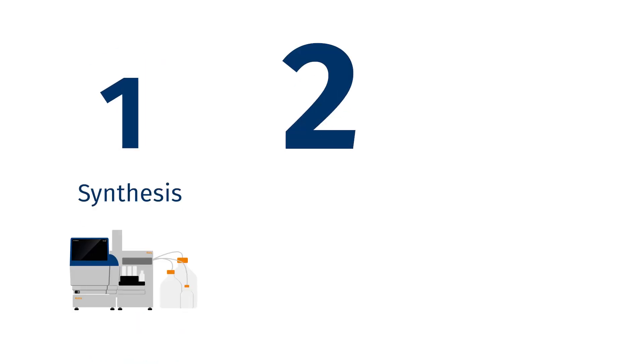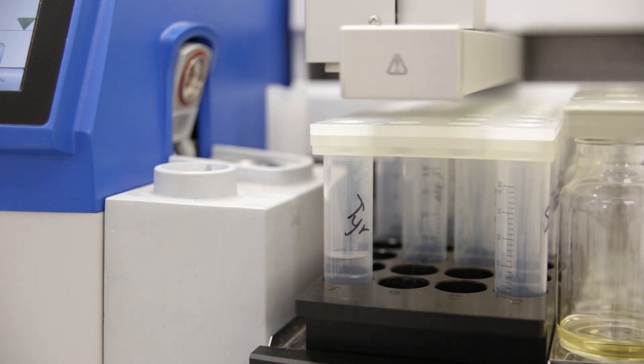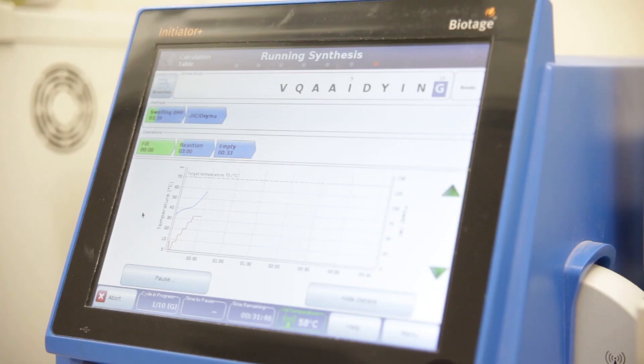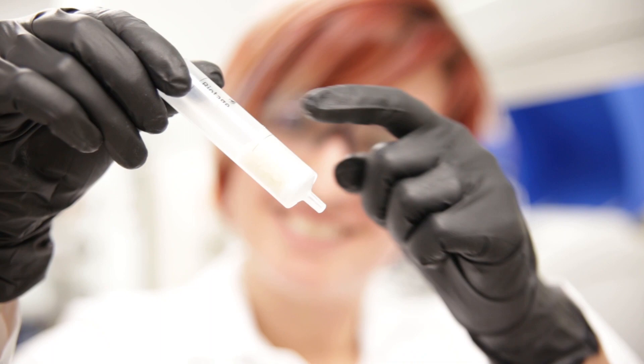Here at Biotage we've taken three aspects of the workflow and built those into a system to help you move through those stages very efficiently. Our synthesizers all use digital syringe pumps to enable very precise liquid delivery for every single one of the reagents every single time throughout the synthesis, helping to ensure that you've got a much higher quality crude purity for your final product.